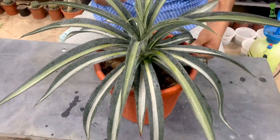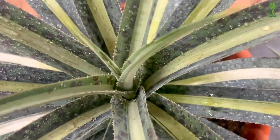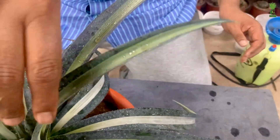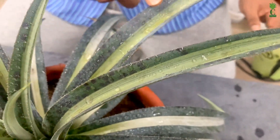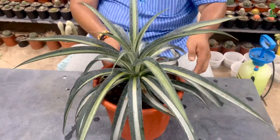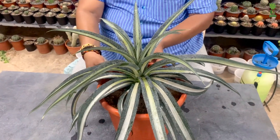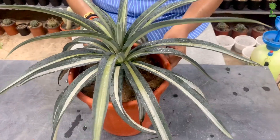Compared to other Mangaves, this one produces fewer offsets. For watering, it requires frequent watering about three times a week, but we need to be careful — if the potting media holds water for more than 15 to 20 minutes due to poor drainage, the plant will rot quickly. So we need to check the media before and after watering.